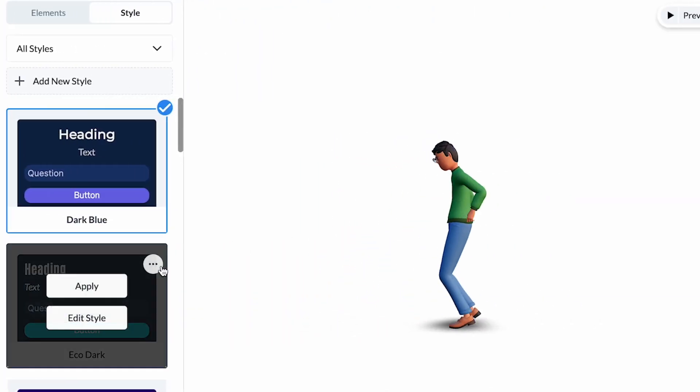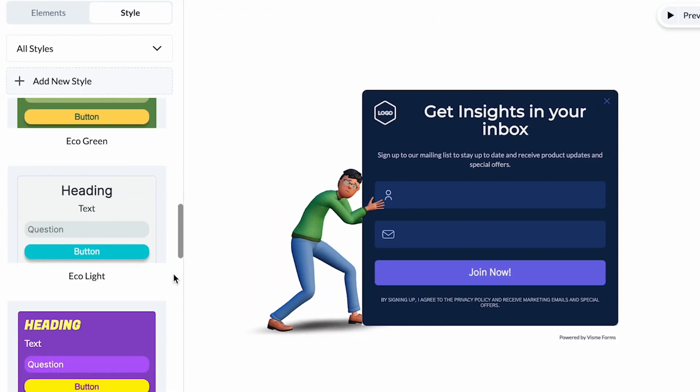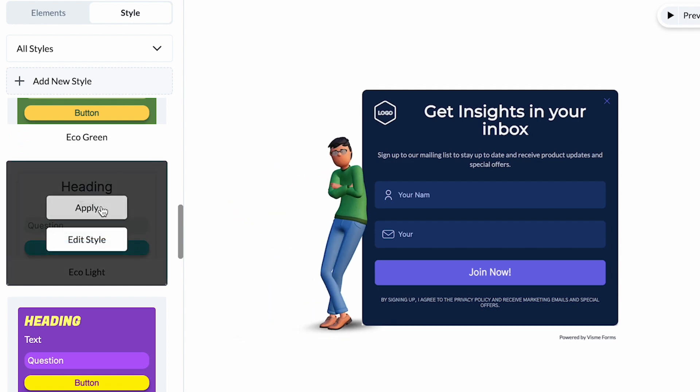So what are you waiting for? Head to visme.co and add it to your website today. For years, website forms have all looked the same. Visme has changed that. Visme Forms is a new take on otherwise boring forms.